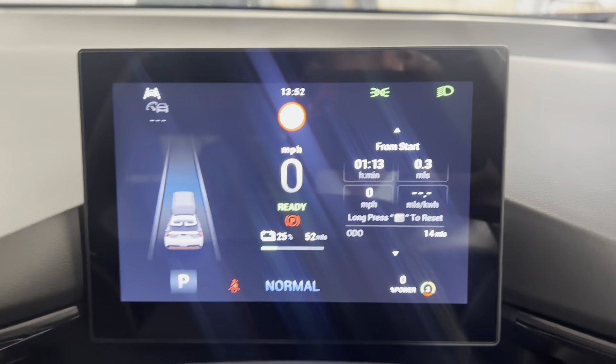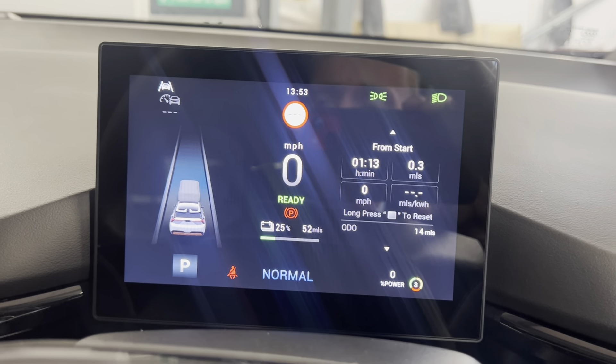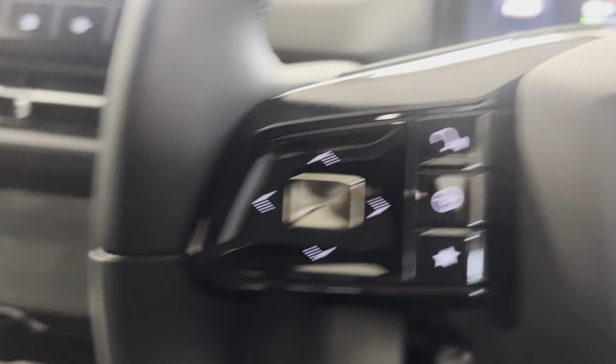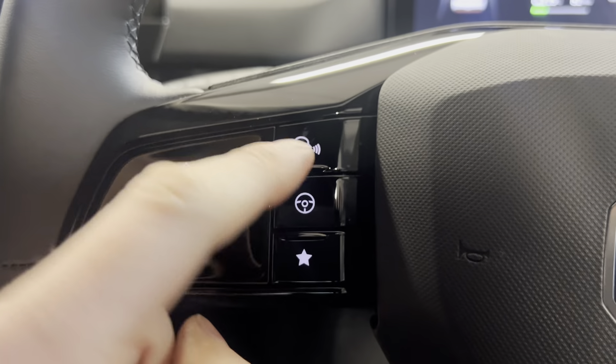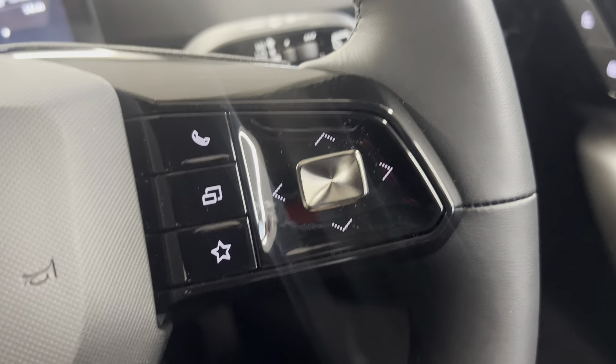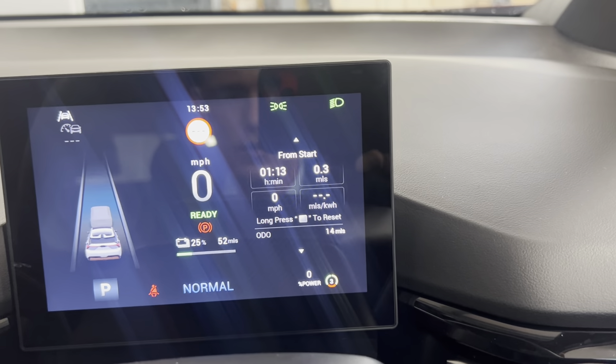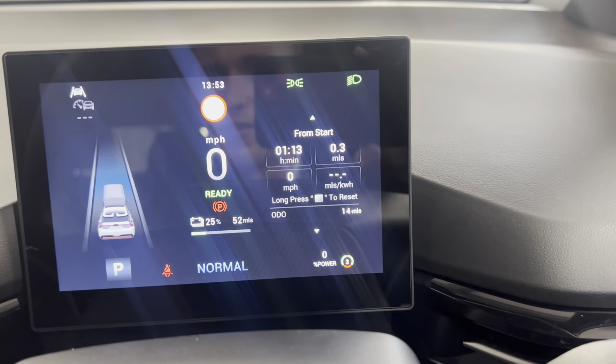You've got a fully digital customisable dash — as you can see the car's only covered 14 miles at the moment. You've got a heated leather-wrapped multifunctional steering wheel and voice control. You've got shortcuts to all your different menus on screen and can use the controls to bring up various pieces of info on the dash as well.